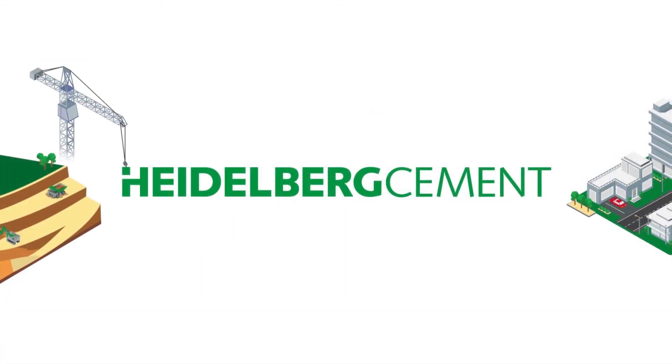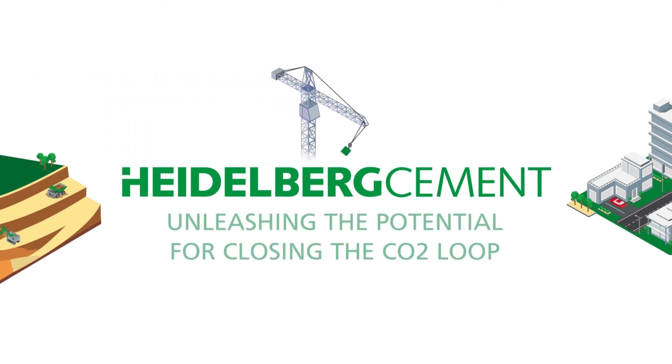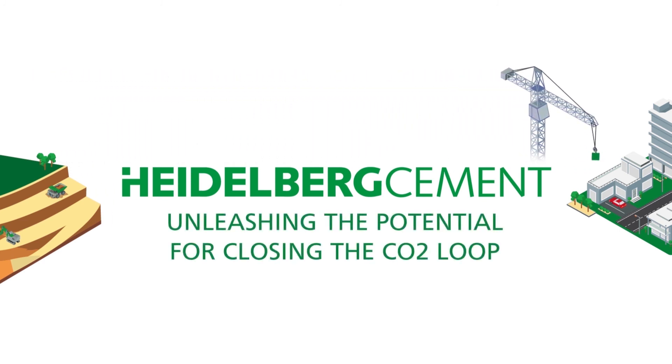On its path to carbon neutrality, Heidelberg Cement not only supports the circular economy through efficient use of resources and co-processing waste material, but also through recycling concrete.